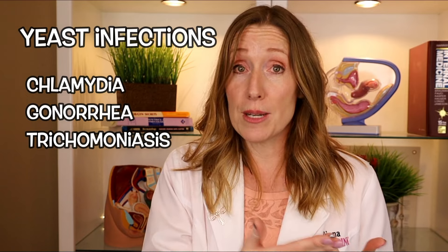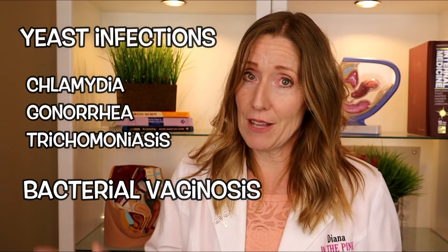There are many different kinds of infections that can cause discharge, but the most common ones that we see are from yeast infections, chlamydia, gonorrhea, trichomonas, bacterial vaginosis, and others.